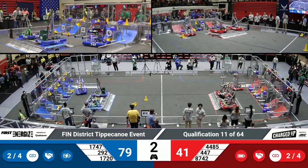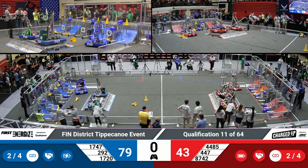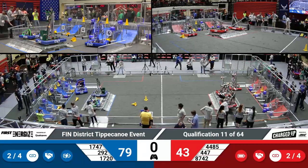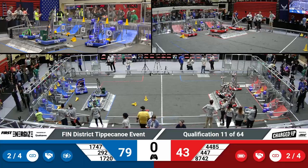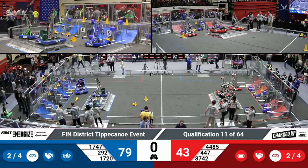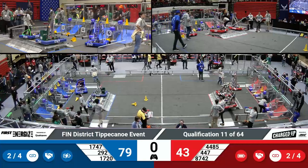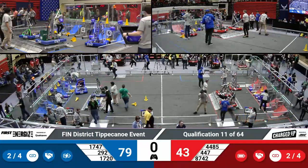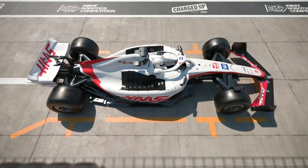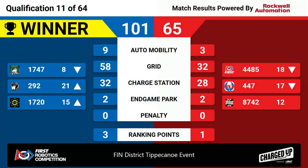3, 2, 1 — they're balanced, and that's the end of qualification match 11. The winner is the Blue Alliance with a score of 101, beating out the Red Alliance 65. Moving 292 Panther Tech into the 21st position. 1747 will decrease down to the 8th position, lowering their ranking point average.